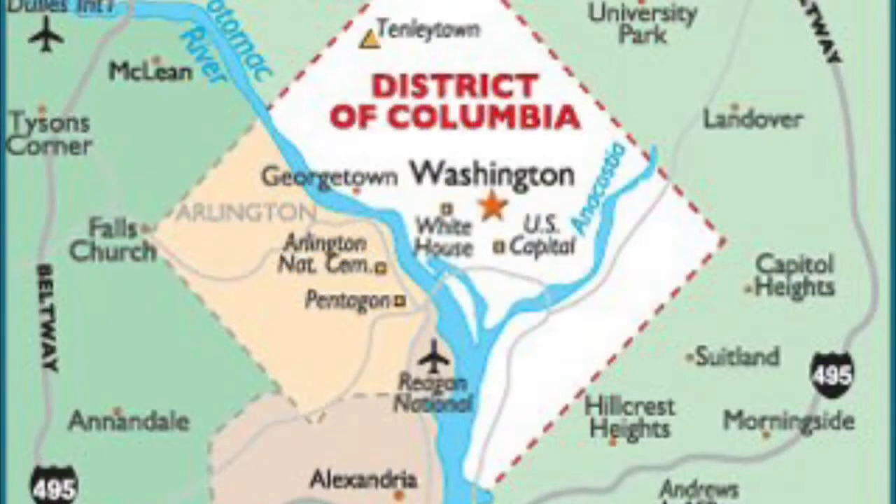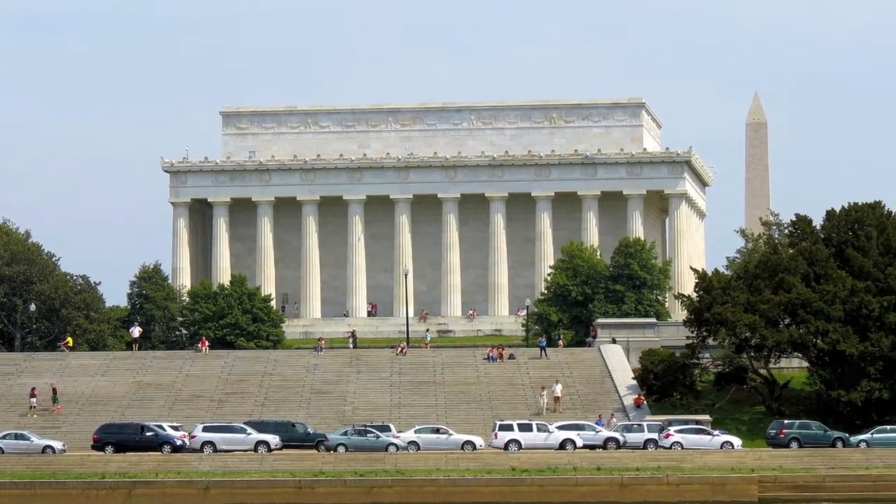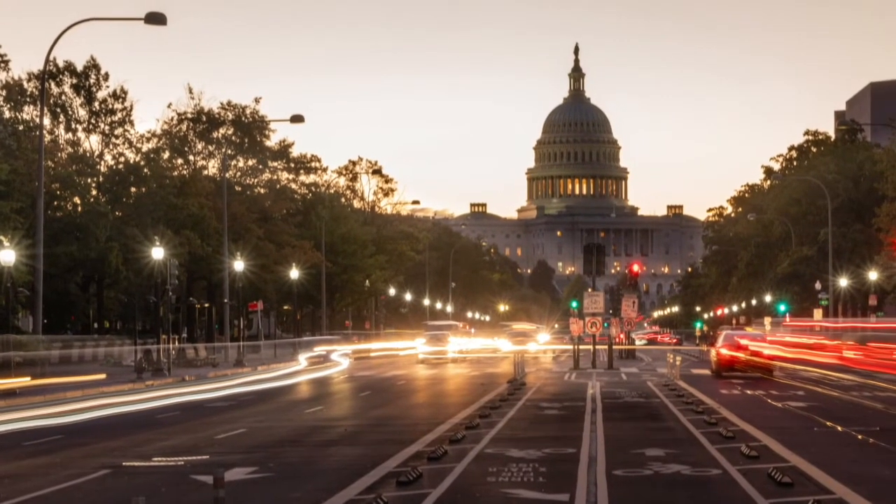Washington, D.C. is a federal district, 10 miles square, overseen by Congress and not in any state. Today, I thought it would be fun to take a trip around our nation's capital and look at a few of my favorite spots.